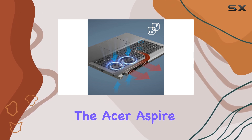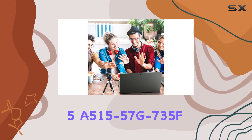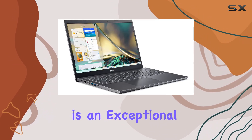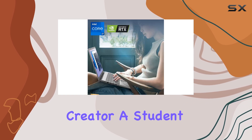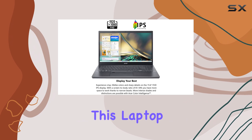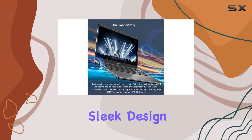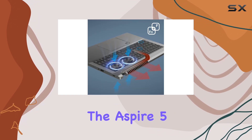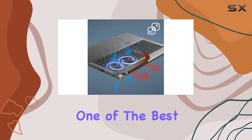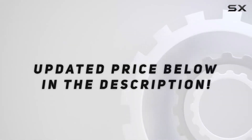Overall, the Acer Aspire 5 A515-57G-735F is an exceptional laptop that delivers on all fronts. Whether you're a content creator, a student, or a professional, this laptop has the power and features to handle your needs. With its sleek design, impressive performance, and a range of useful features, the Aspire 5 is undoubtedly one of the best laptops in its class. Check out the video description for the updated price.